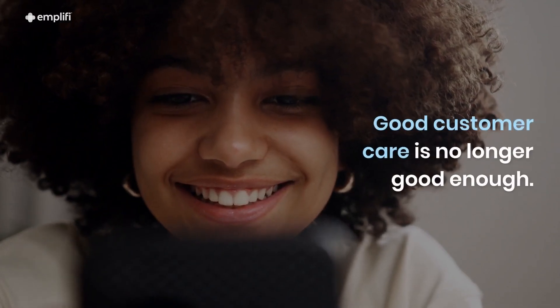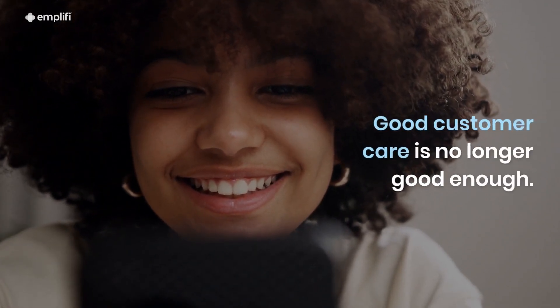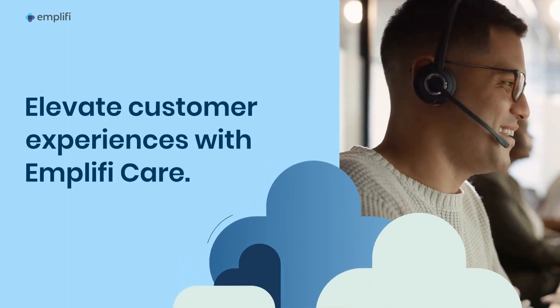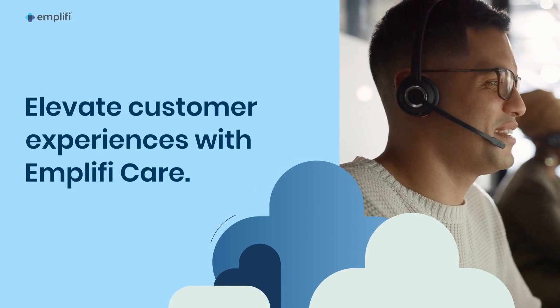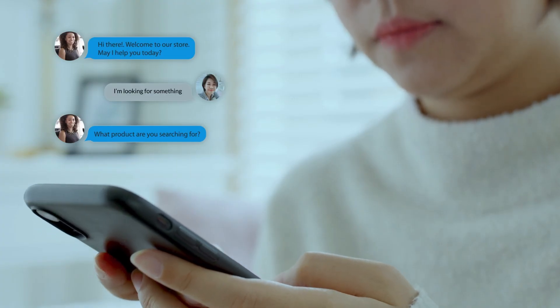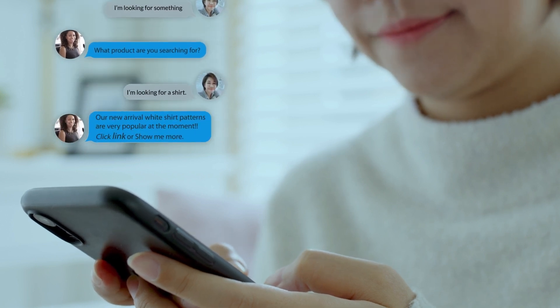Good customer care is no longer good enough. To thrive, your brand must deliver cross-channel experiences that engage your customers wherever they are and whenever they need you. That's where Amplify Care comes in. Our product empowers your brand to engage customers exactly when they need you and build strong lasting relationships.